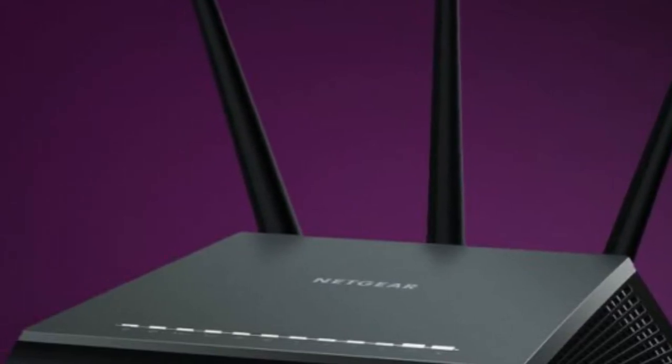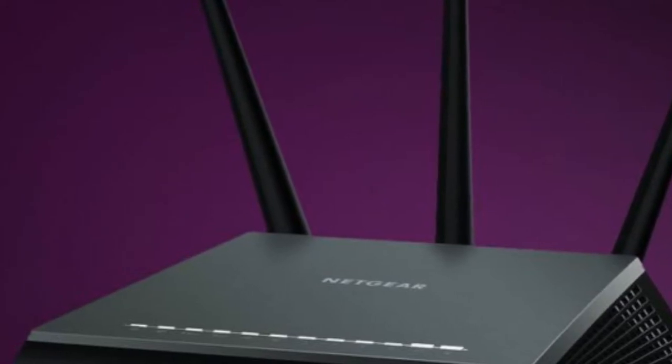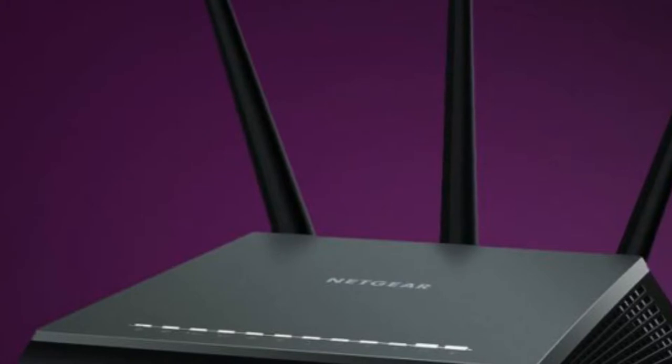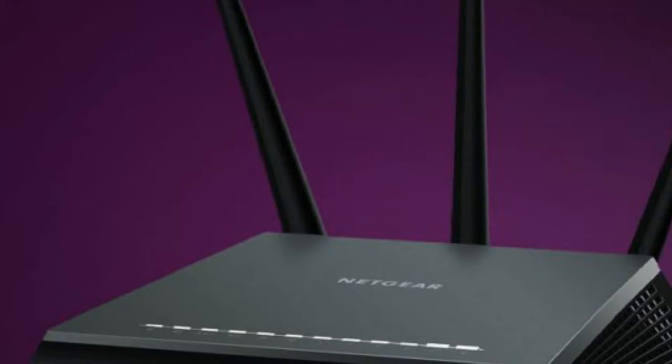While you don't have to pay for a new box with Netgear's approach, the new feature is not free. After a 90-day free trial, anyone who wants to stick with Armor will have to pay $70 per year.